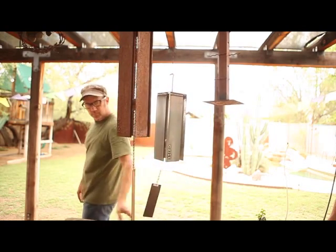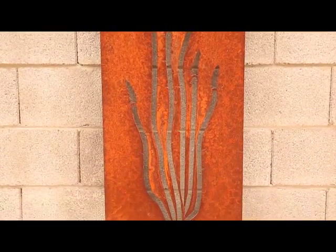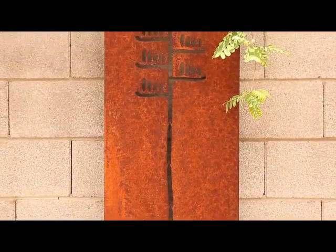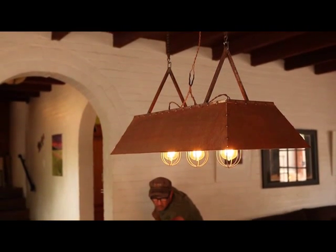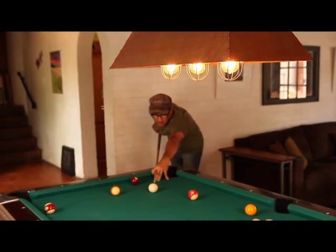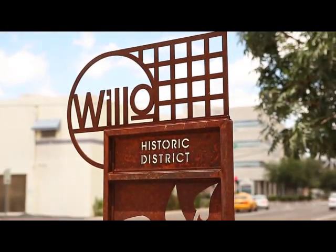I do some wind chimes, botanical panels of which there are 12 different designs — all native to Arizona and most specifically the Sonoran environment. I've made multiple furniture pieces for people, and I've made light fixtures. I'm open to almost anything as long as it incorporates a level of creativity and design and isn't something that you've seen before.